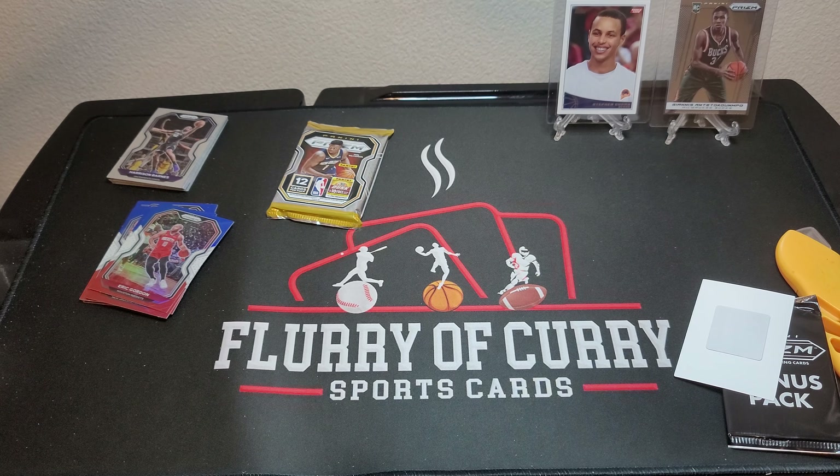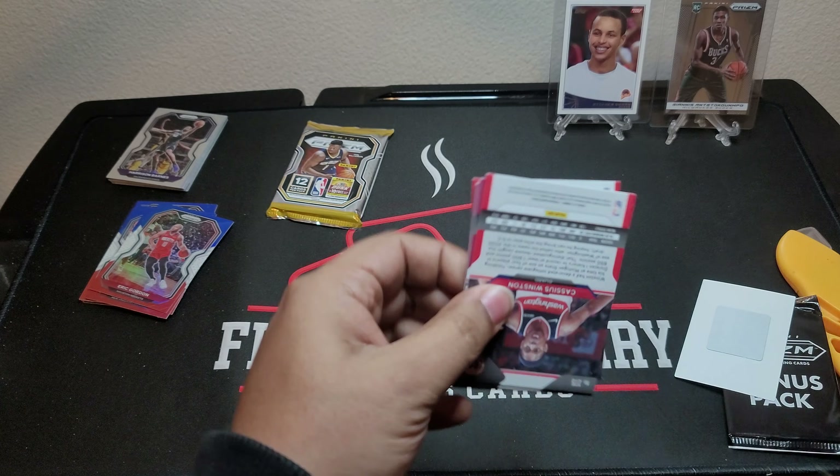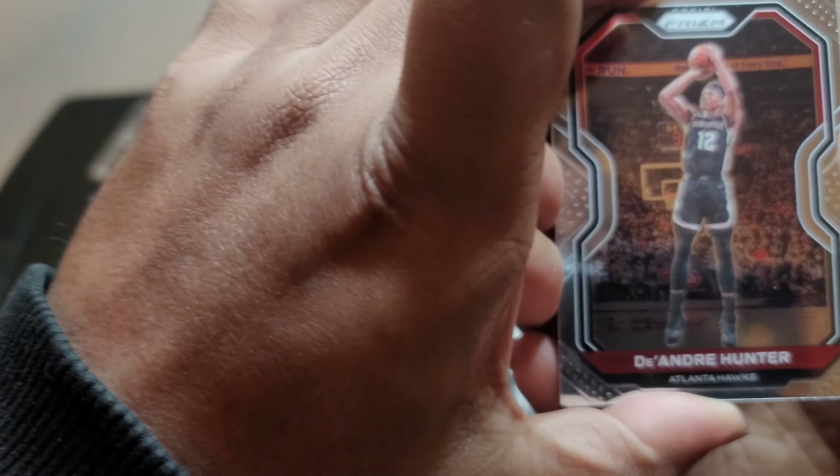And Derrick Rose in the Pistons jersey. Just one rookie out of that pack — that actually kind of surprises me. Maybe we'll get some more in the next one.